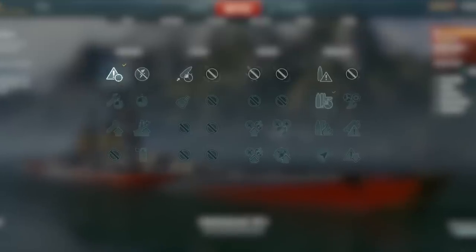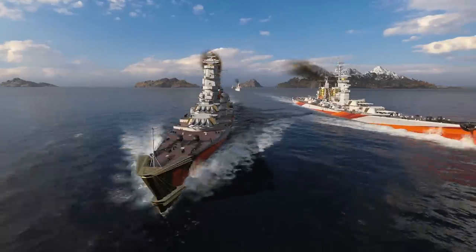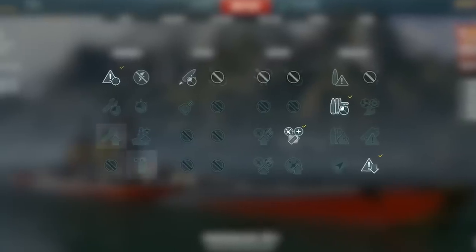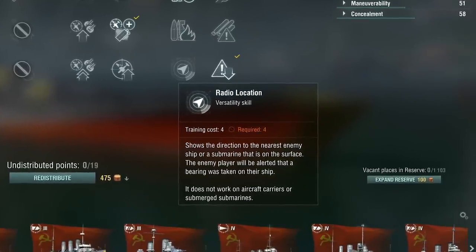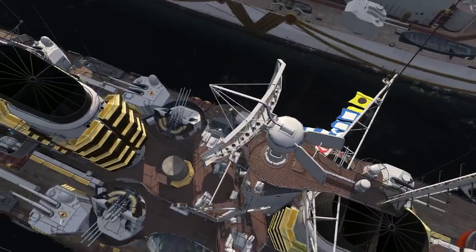We recommend that all commanders assigned to the new cruisers learn such skills as Priority Target, Adrenaline Rush, Superintendent, and Concealment Expert. Later, you can either improve the ship's survivability or reinforce her AA defenses, depending on your preferences. You should also pay attention to the Radio Location skill, as it will allow you to use the modest action time of Surveillance Radar with greater efficiency.